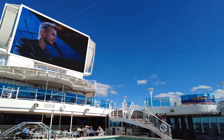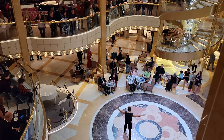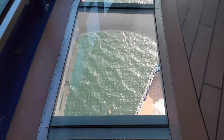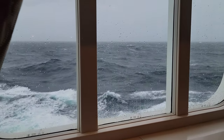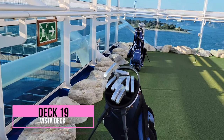Some of the main areas you'll definitely want to check out are the Piazza, the three swimming pools, and the glass bottom SeaWalk. For the ship tour, we're going to start at the top and work our way down to the bottom deck. On each deck we'll start at the front and work our way back. At the very top deck, Vista Deck 19, you'll find the Greens Mini Golf.